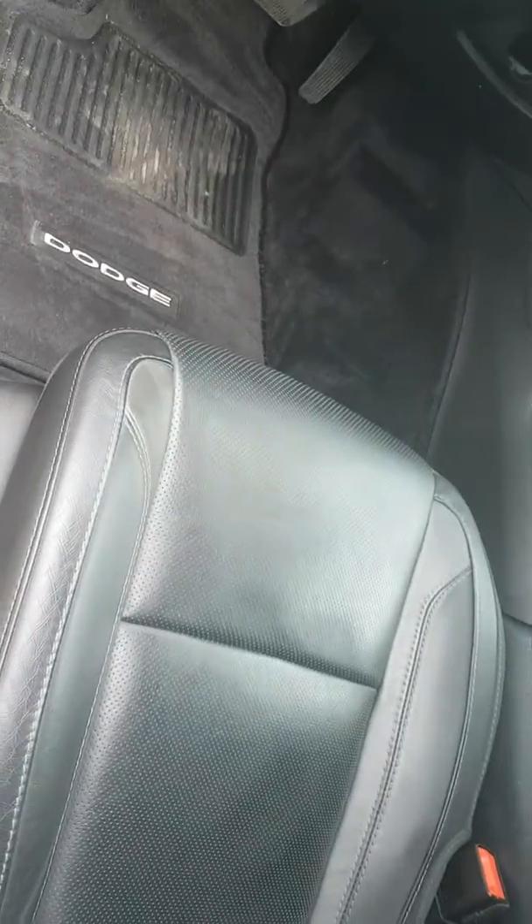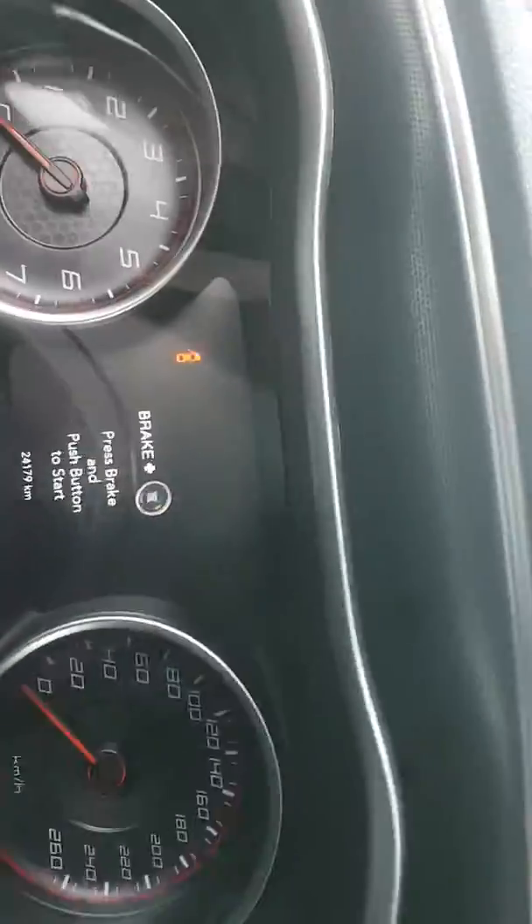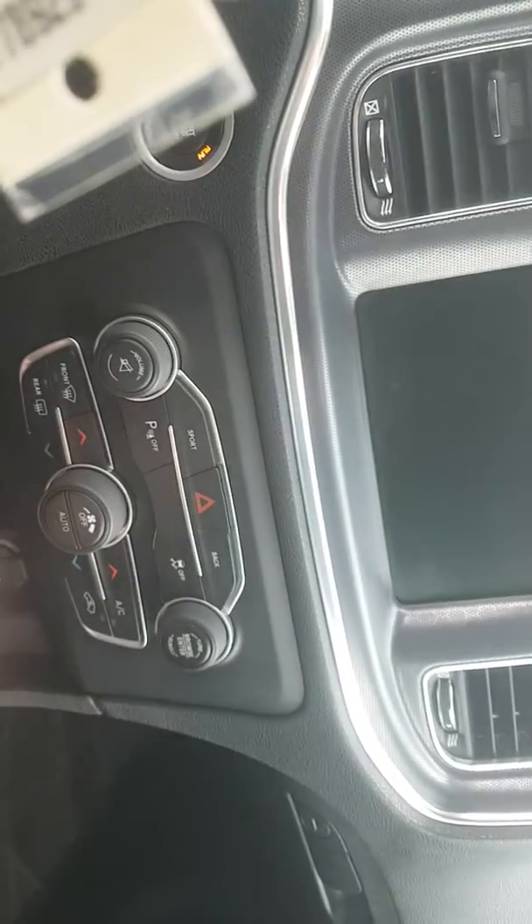It also has ventilated seats. Here I'll show you the backup camera.